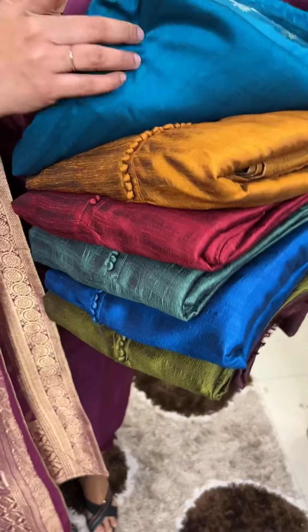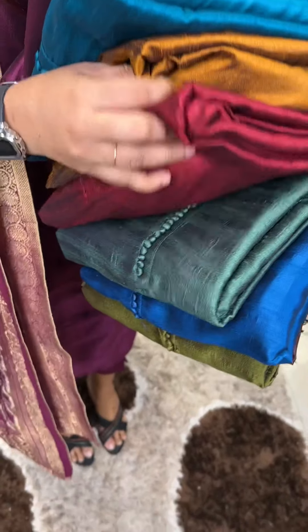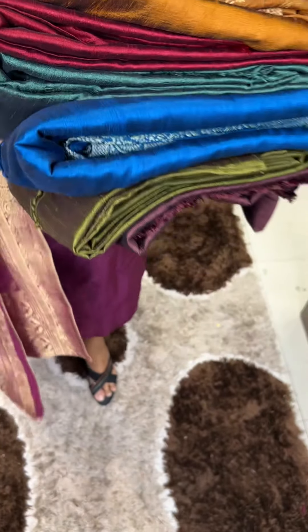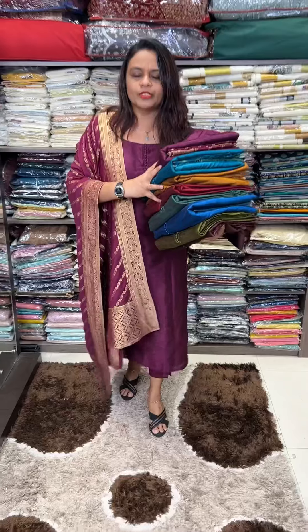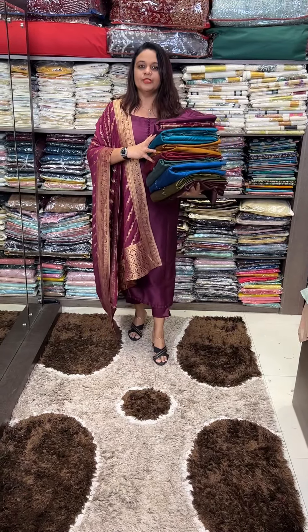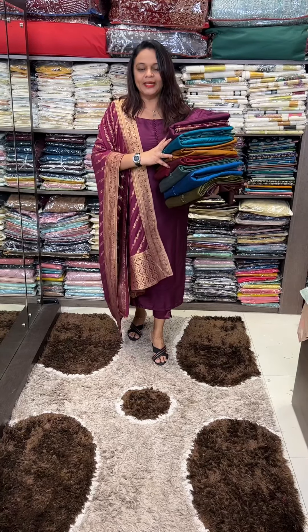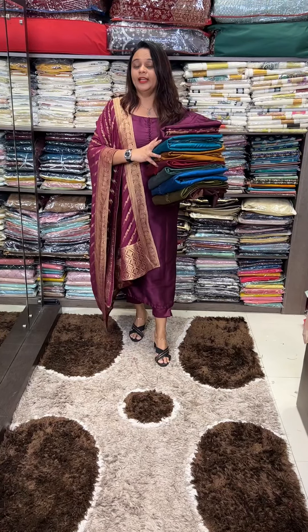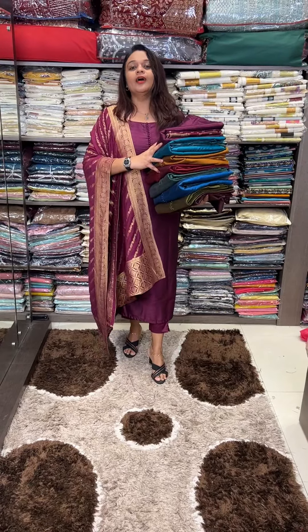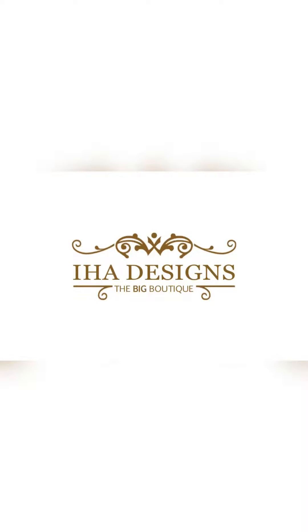1. Beetroot, 2. Teal Blue, 2. Mustard, 3. Dark Antic Mustard, 3. Darker Maroon, 4. Dusty Green, 4. Peacock Blue, and Olive Green Black.